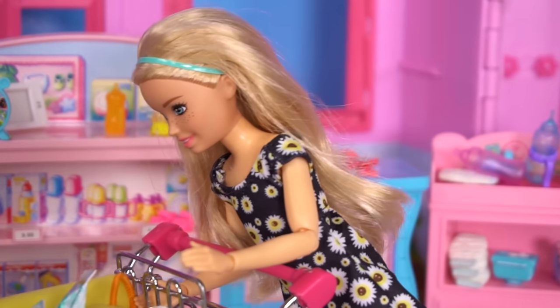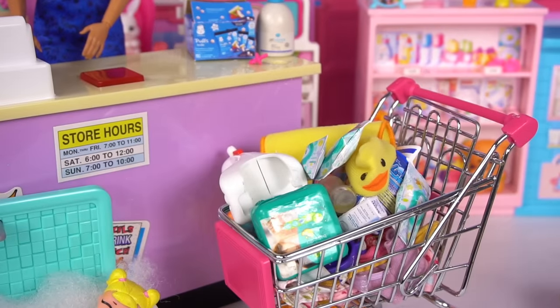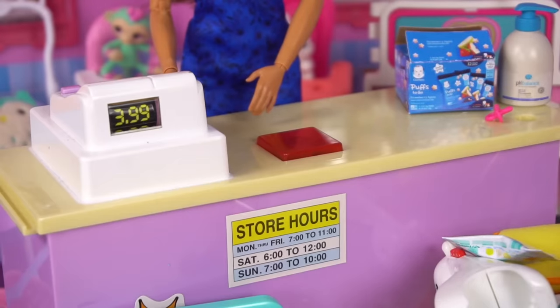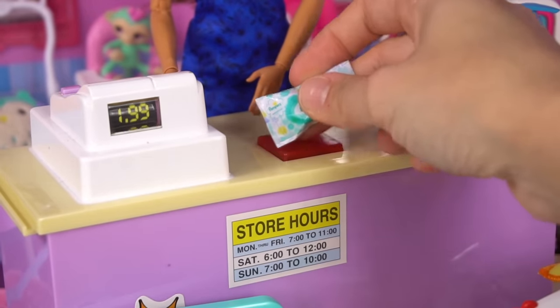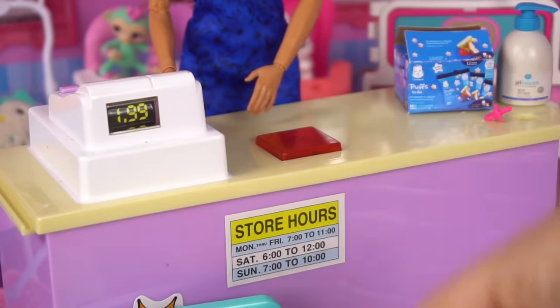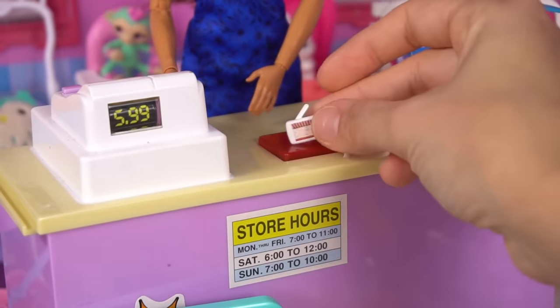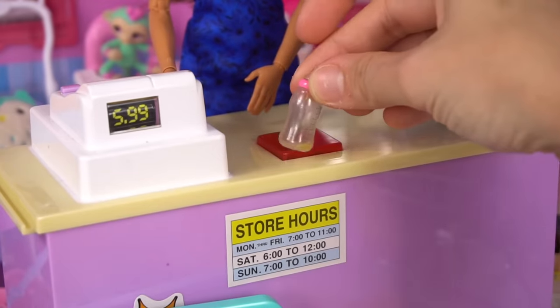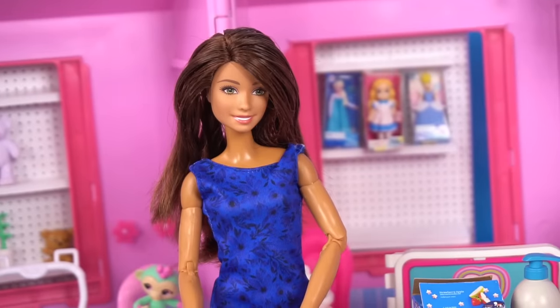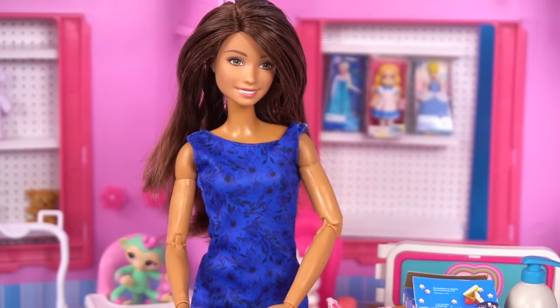I'll help with the cart. Thanks Barbie. Are you guys all ready? Yes, yes we are. You have a lot of stuff. Can I do a price check? They're on sale for $1.99. Perfect. All the baby clothes are actually on sale. I picked them out — I'm the big sister. You have great taste.